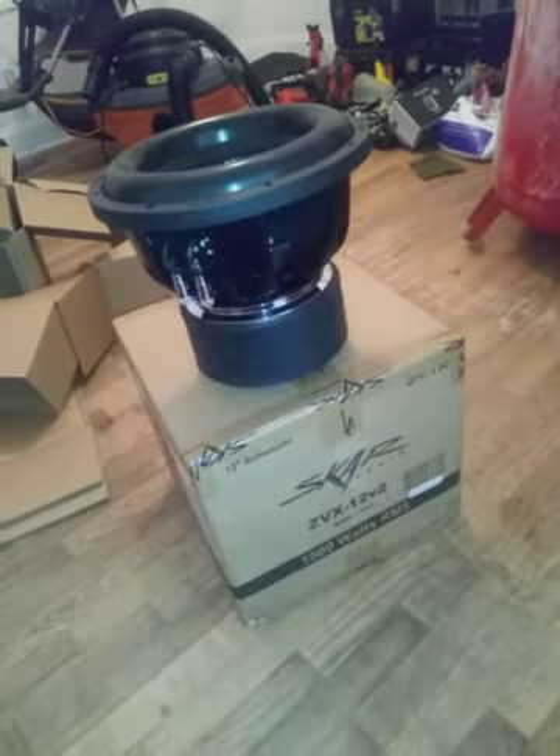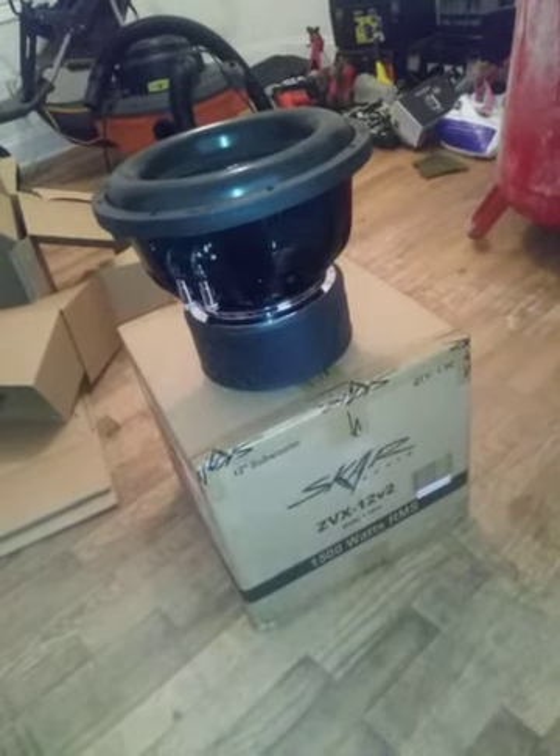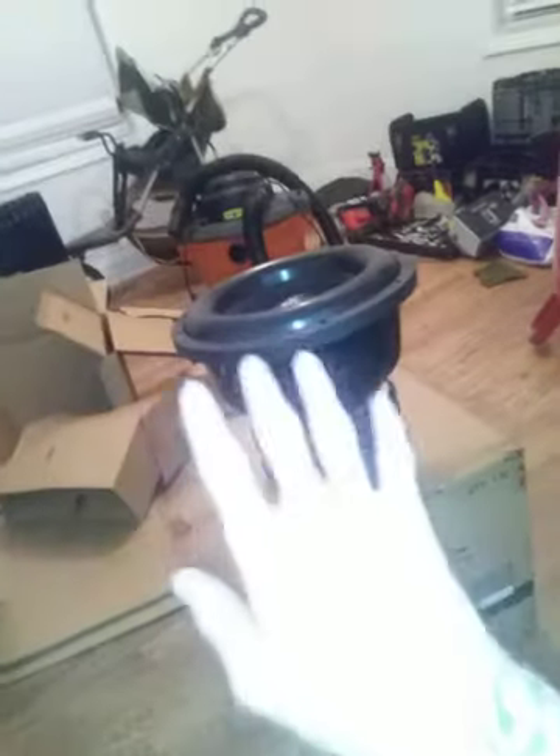As you all know, the Cadillac was in a wreck. I sold everything — the Nightshades, the DC 9k, my whole setup — except my door speakers, which are PRV.